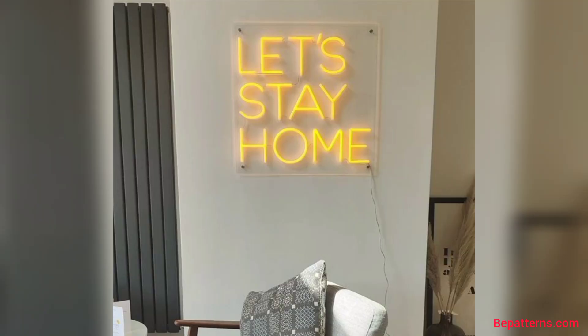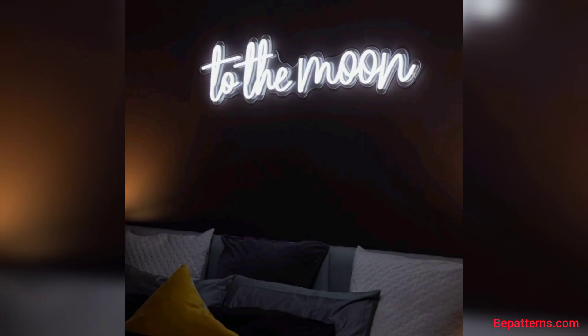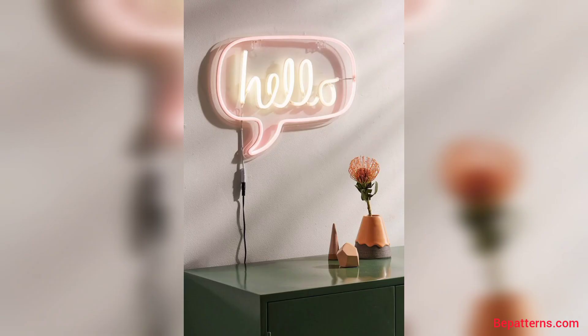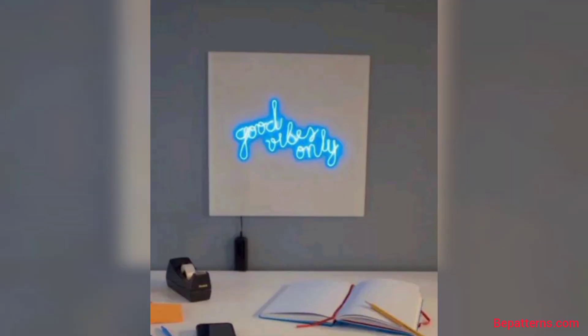If you all love these designs and want more designs and more ideas related to neon lights, watch my video start to end. I hope my all friends love these designs. Share the video with your friends and family who want neon lights designs. I really hope that they all love these designs.